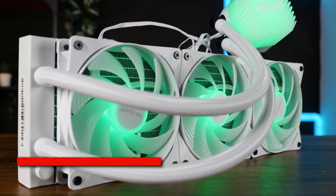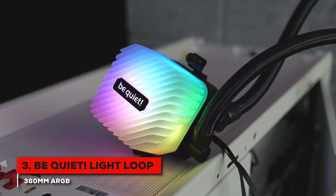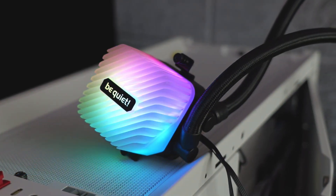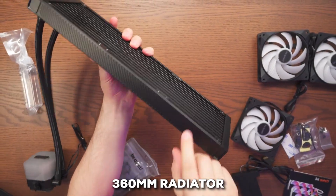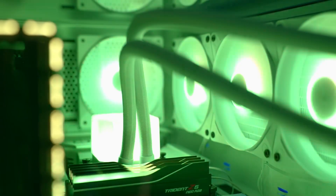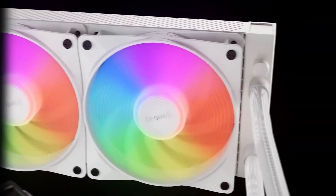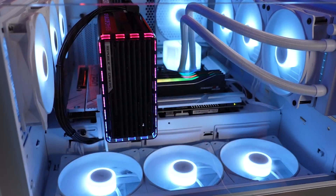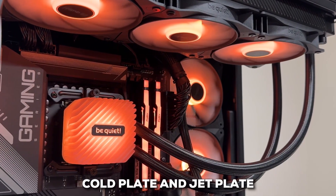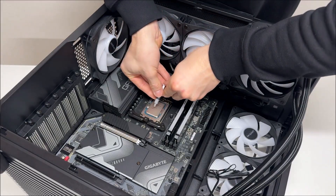For our number three spot, we have the Be Quiet Light Loop 360mm AIO. This one is for those who are really serious about keeping their CPU cool without any noise, especially if you're running high-performance chips. It's a 360mm radiator, built for serious cooling. A neat feature is the easy-access refill port and included coolant — not something you see every day, and it's great for long-term maintenance. The pump uses a progressive IC-controlled motor designed to keep noise down and help the pump last longer, paired with a custom cold plate and jet plate for excellent thermal transfer.